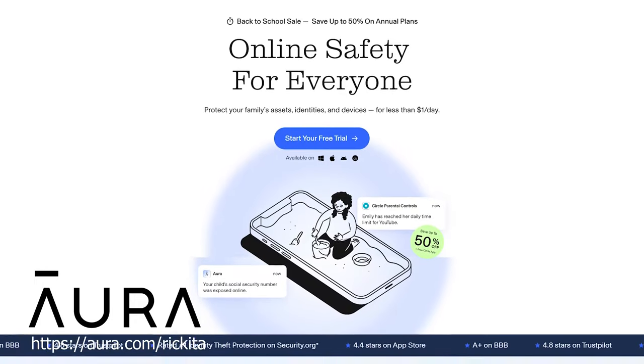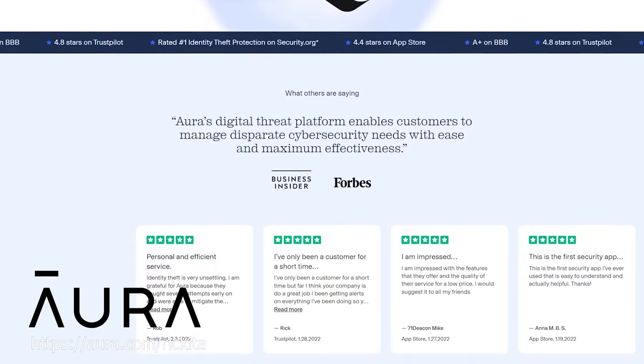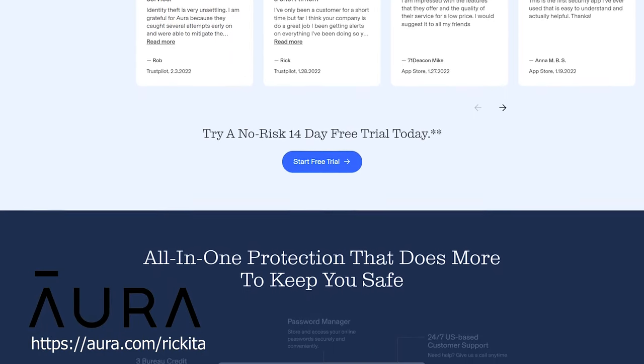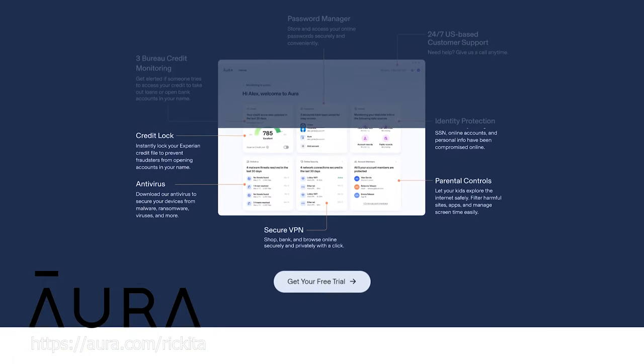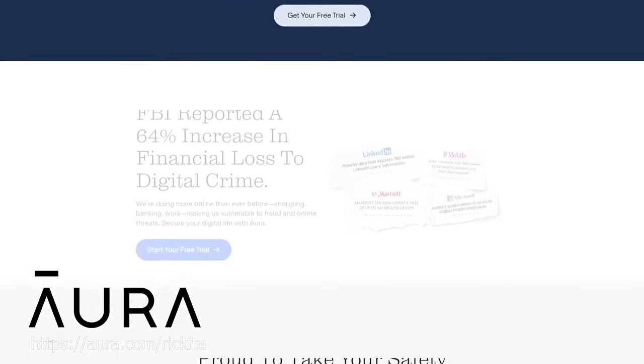Fraud is going to happen in general as we go completely digital. Everything is basically already on the internet and can be hacked, so you want to make sure you have protection. I'm happy to be partnering with Aura. Aura gives you access to look at your credit scores and notifies you of any transactions coming in on your bank accounts so you can stop suspicious activity right away and dispute different things. They also offer what I believe is a million dollar coverage insurance, so you don't have to really worry about fraud liability.